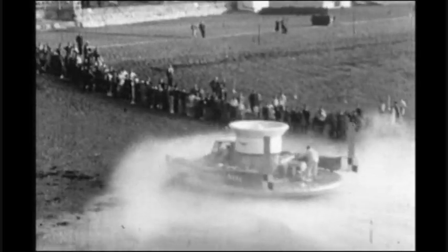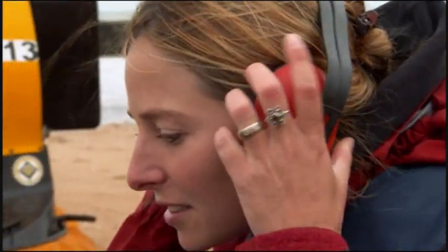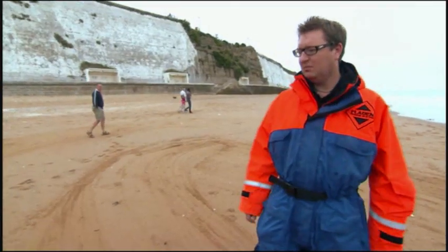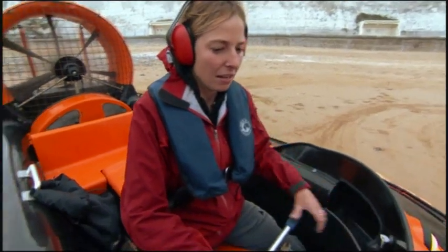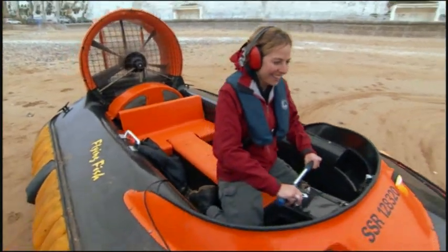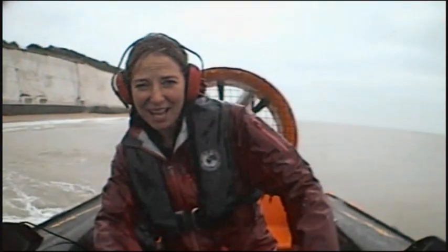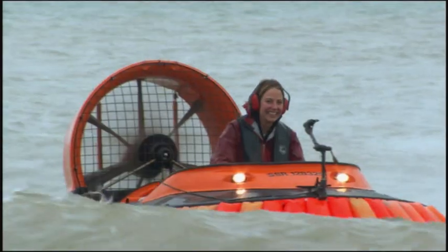So how do you control what is effectively a big floating hairdryer? Time for a flying lesson. Travelling on a frictionless cushion of air, but instructor Russ says we're not properly hovering yet.